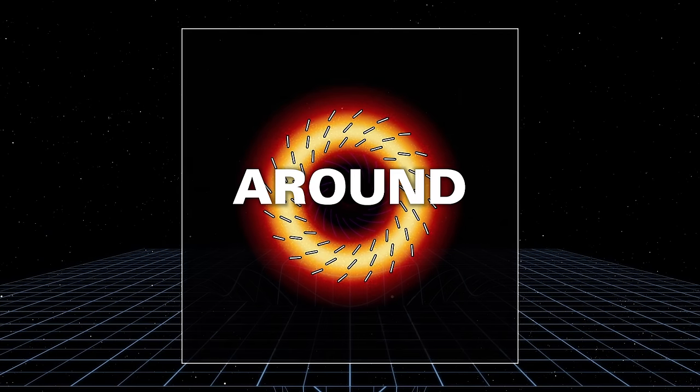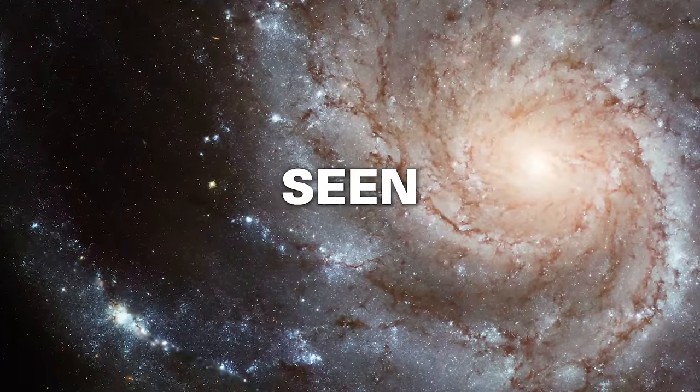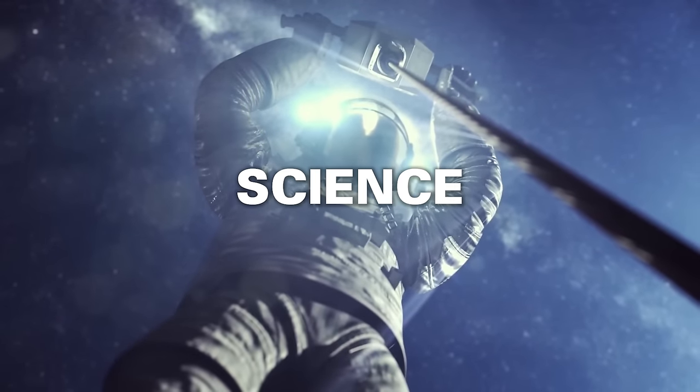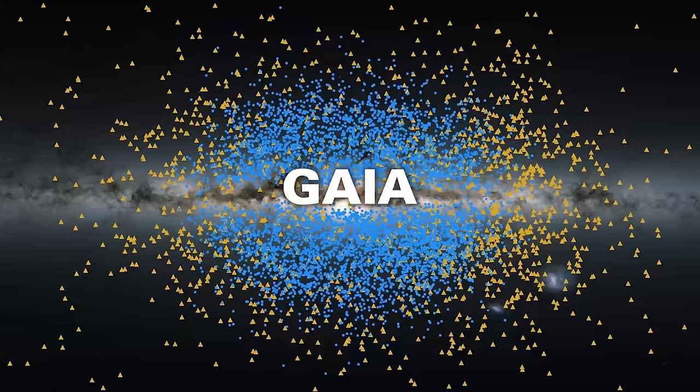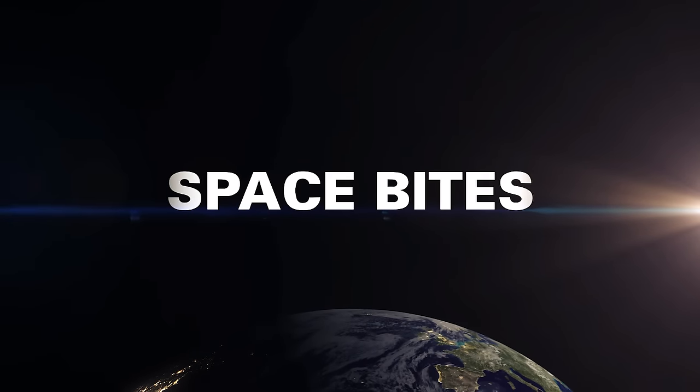See the magnetic fields twisting around the Milky Way's supermassive black hole. A supernova seen in almost real time. NASA announces its planetary science goals for Artemis III. Gaia finds two ancient building blocks of the Milky Way. All this and more in this week's Space Bites.